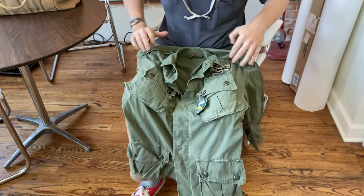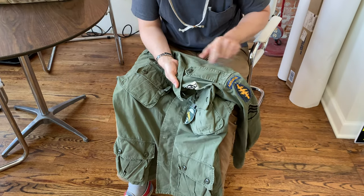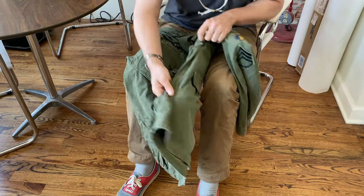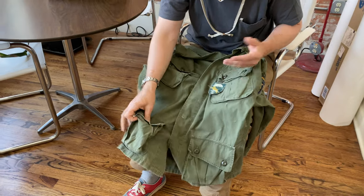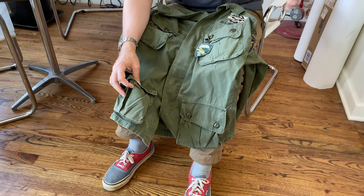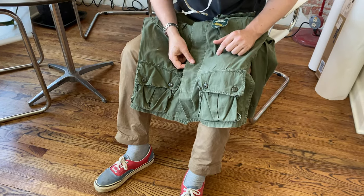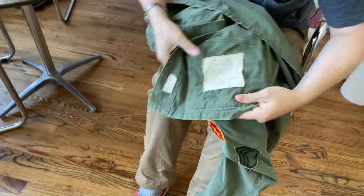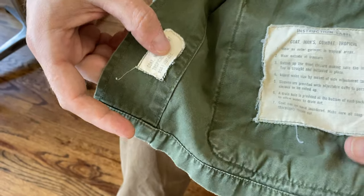It's a first-pattern jacket, which means it has exposed glossy-style buttons and epaulets — those were phased out by the third pattern. It's also got waist adjustment tabs and a gas flap. As the war lingered on, they did away with some of those features, probably for efficiency. You can see where this guy was wearing a pistol belt — there's wear along there where the buttons are peeking through, some tears. Here are the care instructions, all washed out.